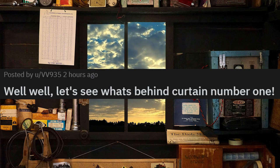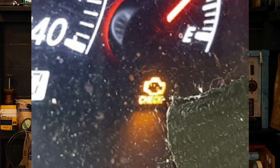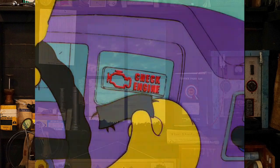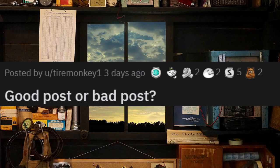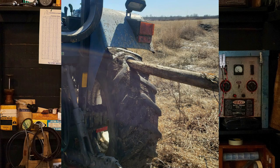Well, well. Let's see what's behind curtain number one. This is exactly what I thought of when I saw that picture. Good post or bad post? Oh crap, this sucks. That won't be cheap.